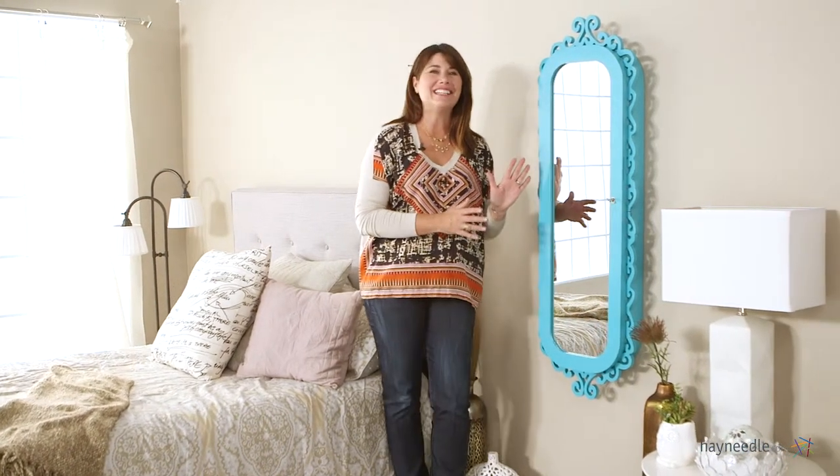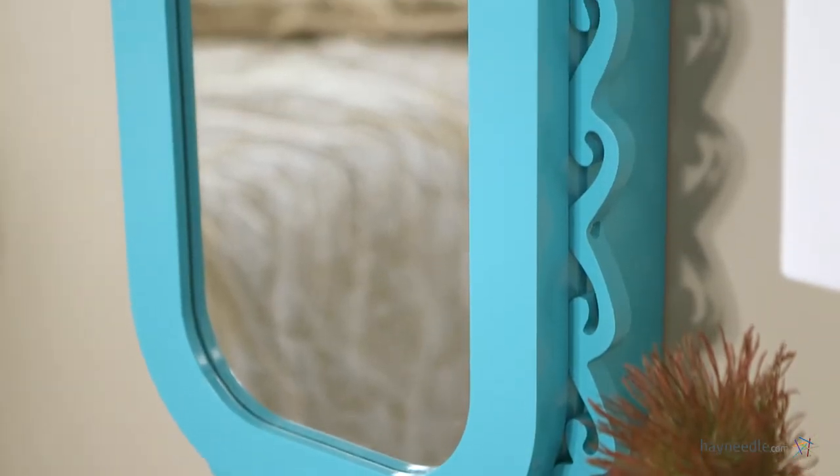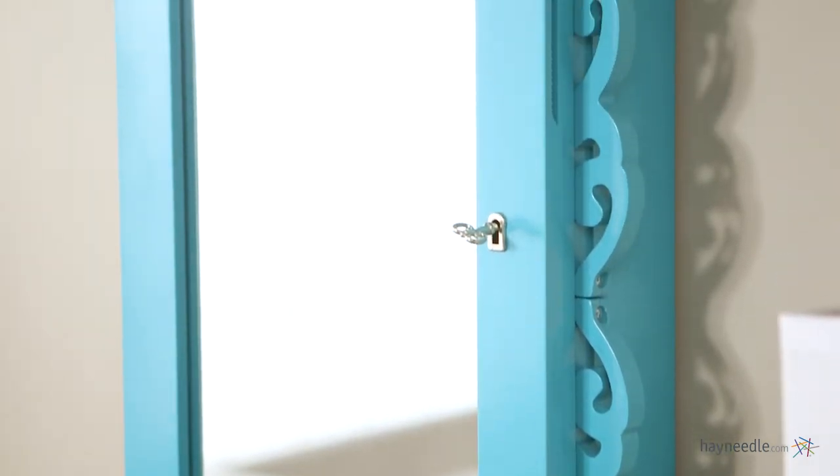Hi, I'm Kelly with Hayneedle. Why not make getting ready in the morning fun and easy with this great hanging jewelry armoire? Crafted from engineered MDF wood and wood veneers, this piece is finished in a contemporary chic turquoise.